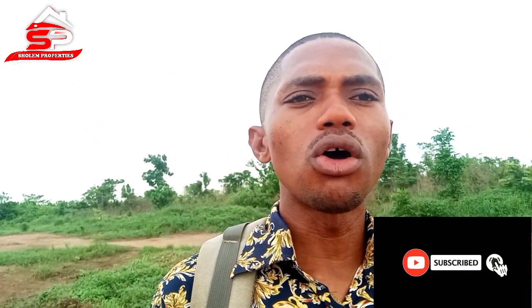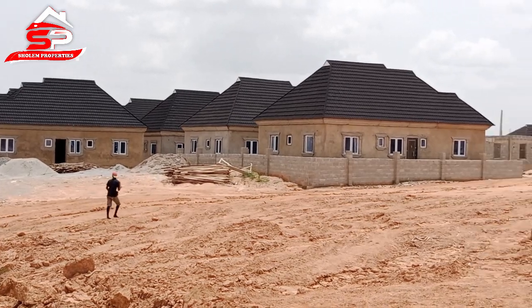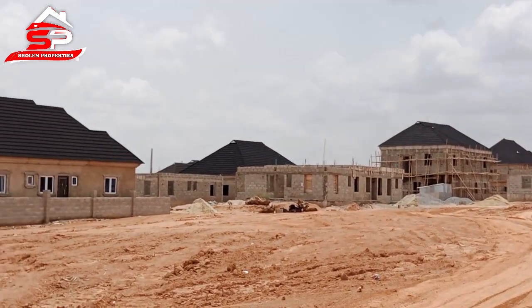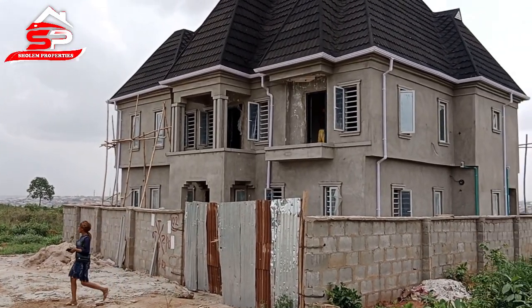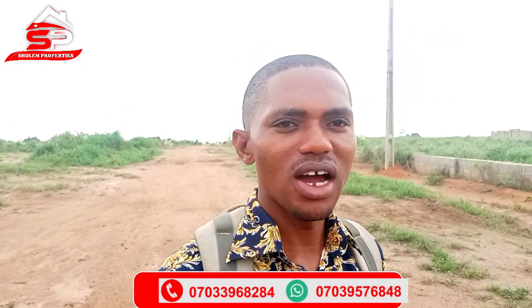So I'm going to take you around to see other developments around A-Top Estate. If you are watching this video for the first time, don't forget to subscribe to my channel and click on the notification bell, so that you can always be notified each time I post a new video. Go with me as I take you around.